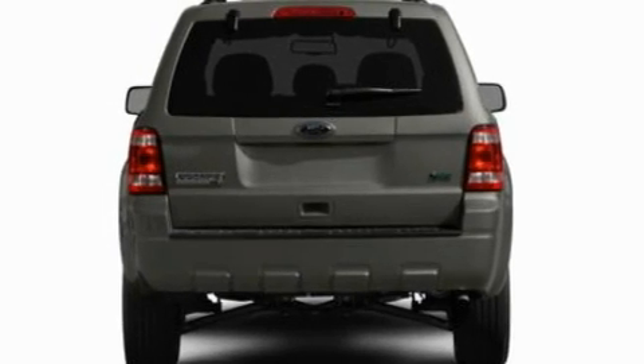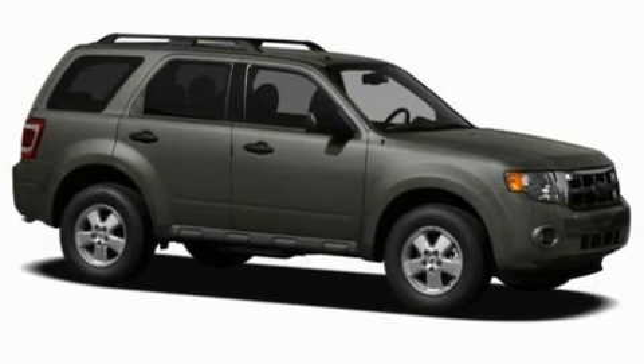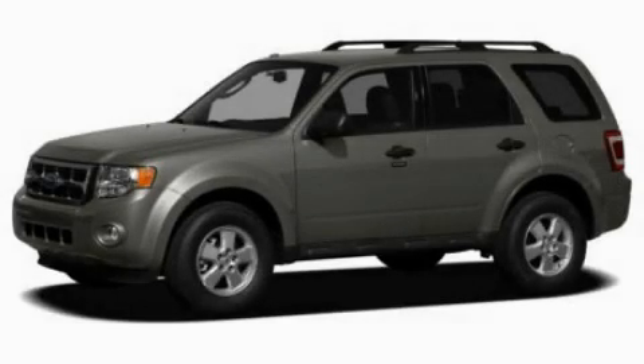With an EPA estimated rating of 28 miles per gallon on the highway, fuel efficiency is still high on the list of priorities. Please call us today for more information on this great vehicle.